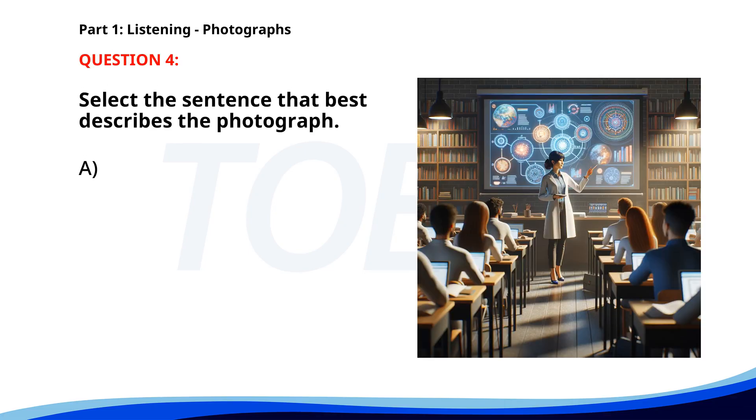Number four. A. A woman is giving a presentation about space. B. Students are studying in a library. C. A group of friends is watching a movie in a theater. D. People are working out in a gym. The correct answer is A: A woman is giving a presentation about space.